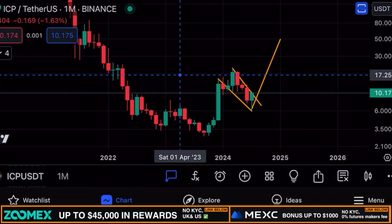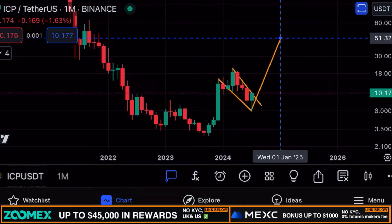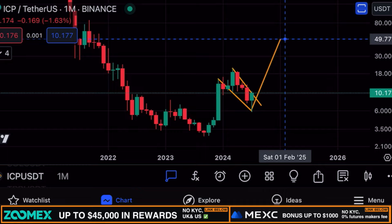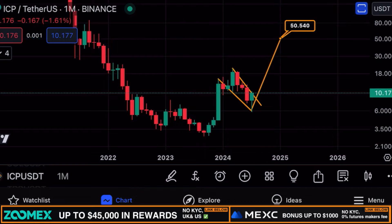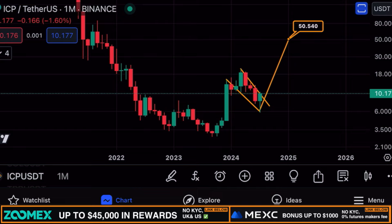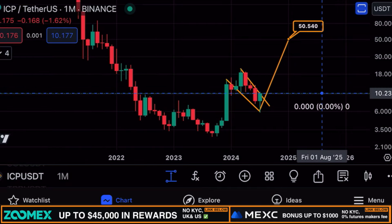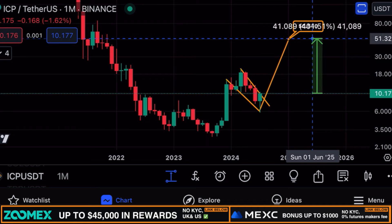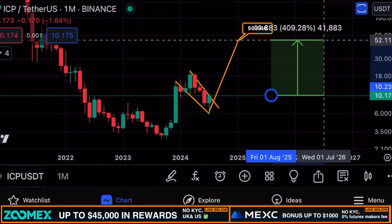Keep in mind this price target is not necessarily for next week, but possibly for the rest of 2024 — consider this my 2024 price prediction for ICP. Of course, no guarantees, but the price target of this bull flag pattern for ICP is located at give or take $50, representing a move to the upside of approximately 400%.